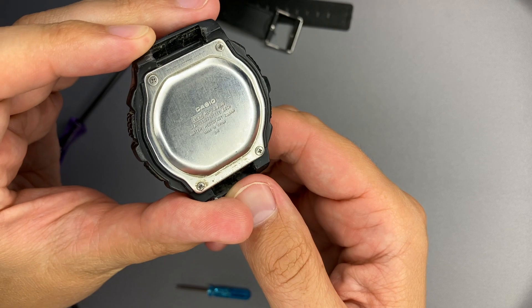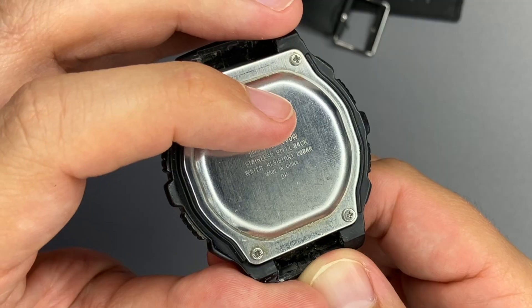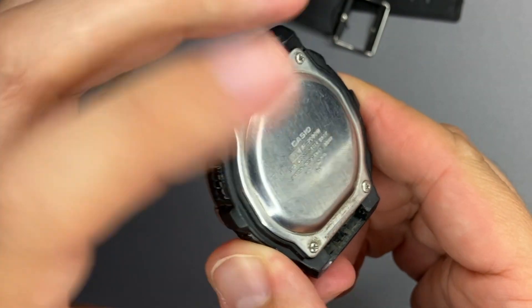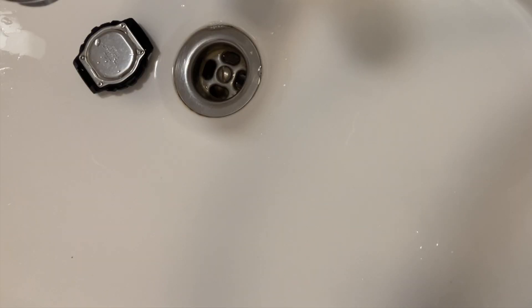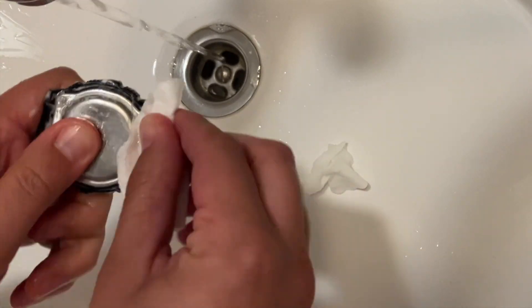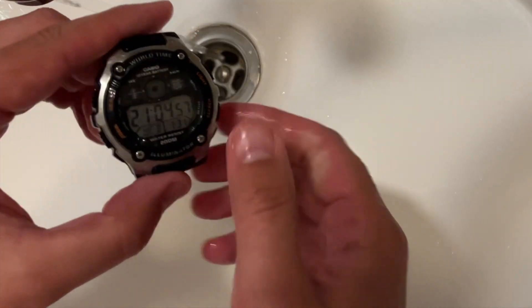Before replacing the bracelet, let's discuss the back case — nothing particularly notable except that it is dirty. We can see the module name, model name, stainless steel back case, water resistance rating, and it's made in China. Four screws secure the module and assure water resistance. I'll go wash it now using dish detergent and cotton pads.